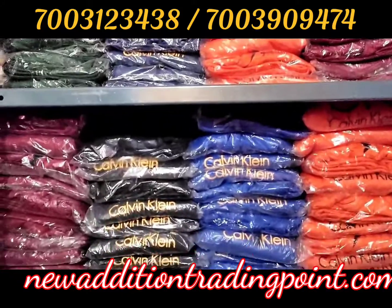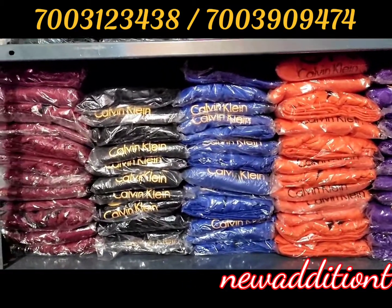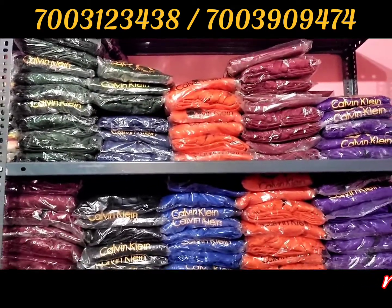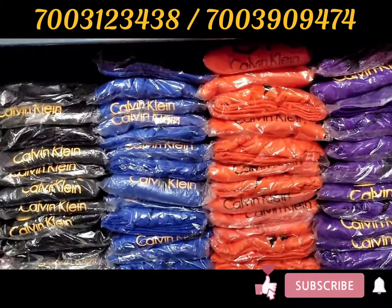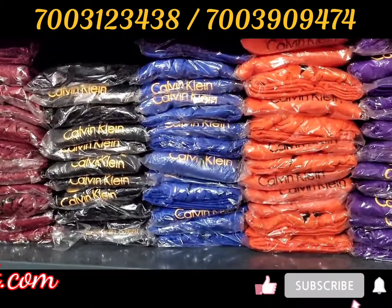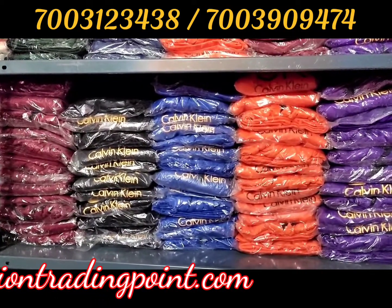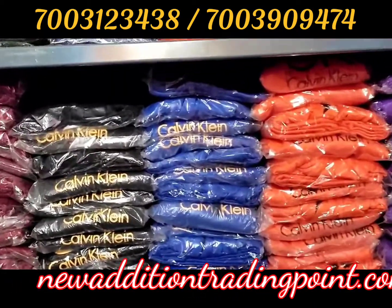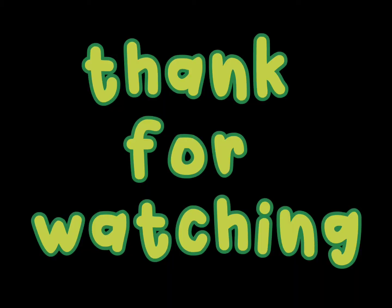You will get it at neweditiontradingpoint.com. You can order via COD or prepaid, and prepaid orders get a 2% discount. Subscribe and stay with us regularly, and we will share the download link and website details. Thank you.